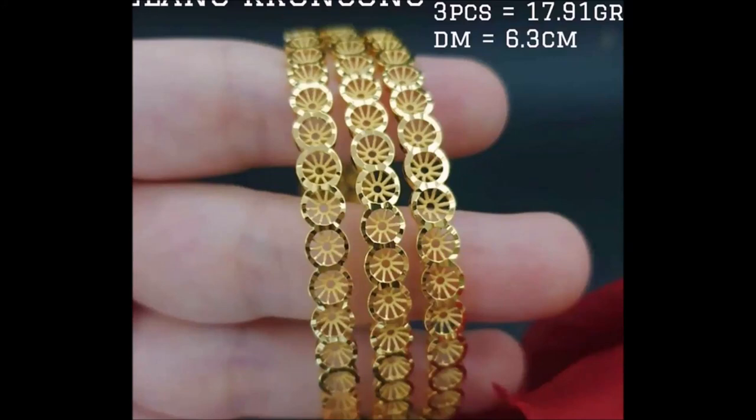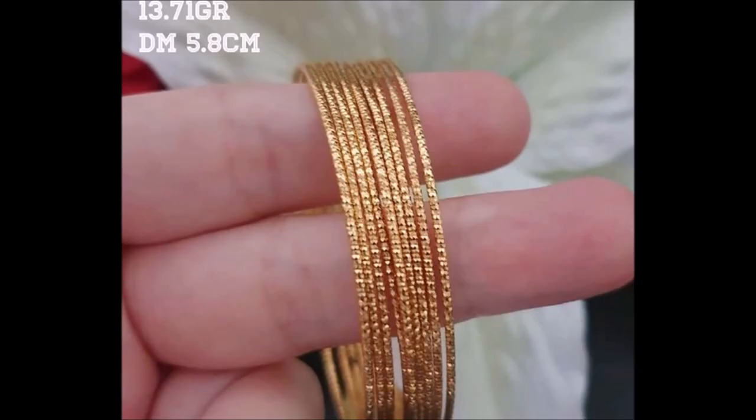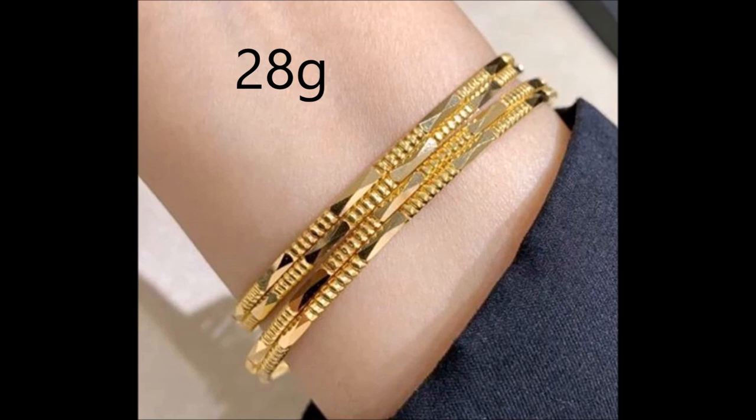Hi viewers, welcome to the new jewelry channel. In this video you are watching lightweight gold bangle sets designs. This classy bangle is the perfect accessory for everyday use.